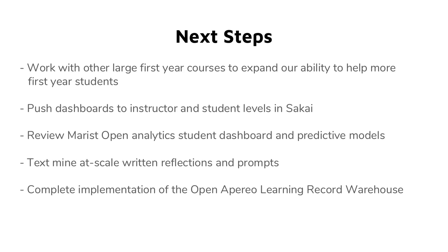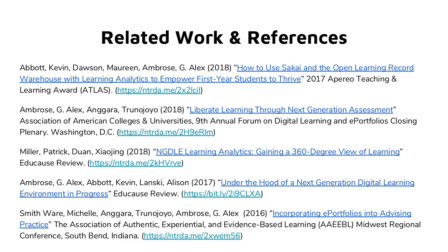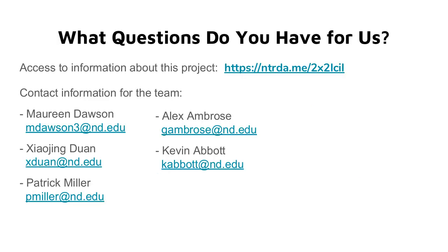Our next steps include working with other large first-year courses — getting them ready for fall right now — and planning to work with the Marist Open Analytics and their predictive modeling. We'd like to text-mine a lot of our written reflections, which represent a large volume of data. We also want to complete implementation of the LRW, which we now have. Here are related references and articles that have come out of this project, plus a link to the project and our contact information. We'd now like to open this up to questions.